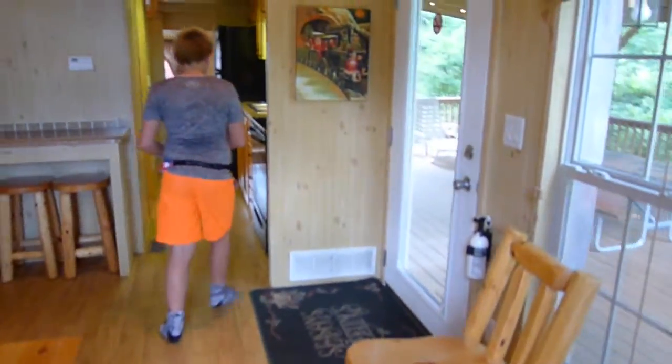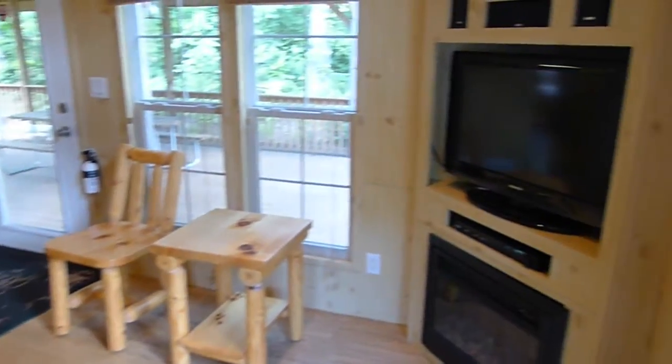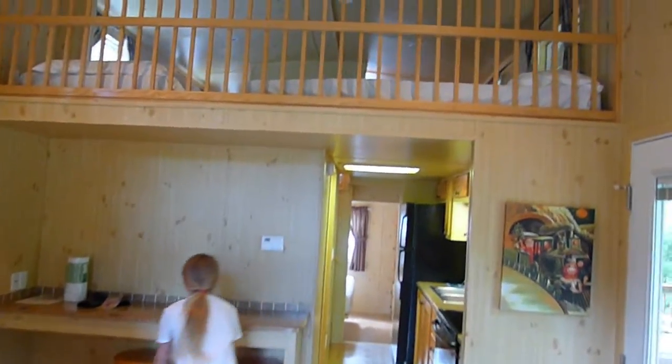This is the living room. It feels amazing in here — it's so cool and air conditioned. We have a full couch and there's a bar. We have a TV, DVD, and we even have a fireplace. Whoa, there's the loft! Kids love the loft. Let's keep on going.